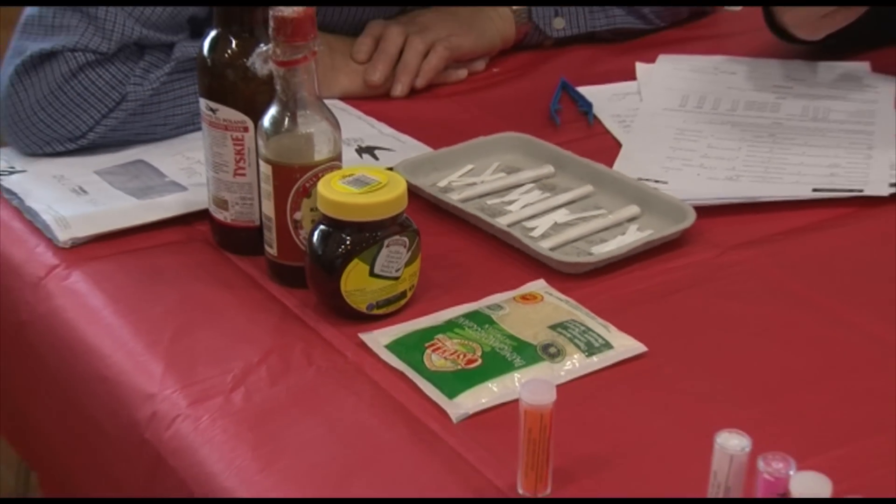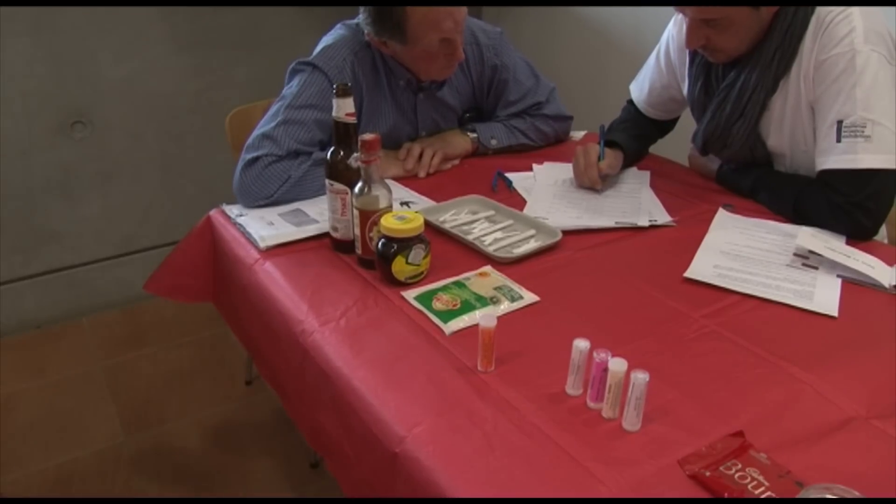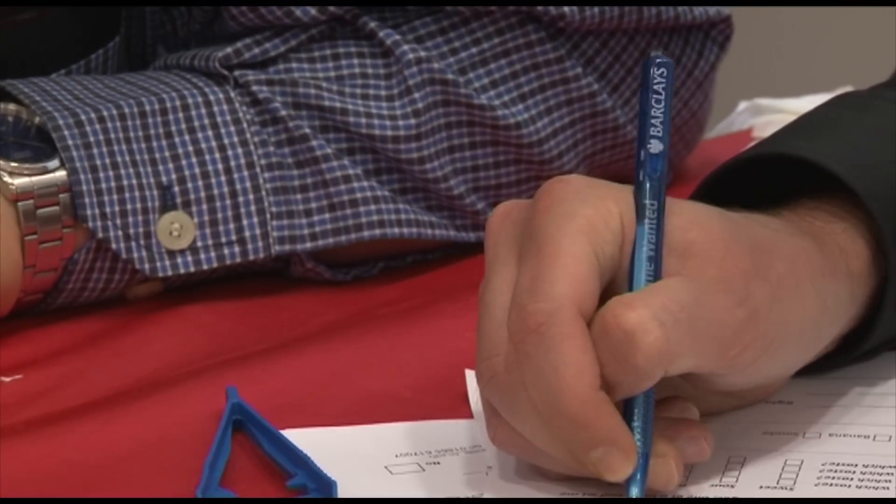Taste differences, smell differences — more complicated are behavioural differences in the way we move and in facial expression, and that's for the next phase after we've solved the current phase.